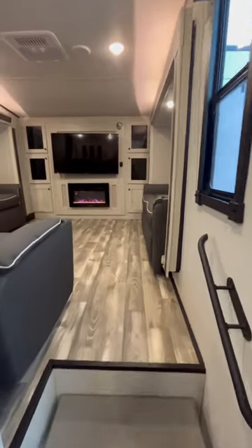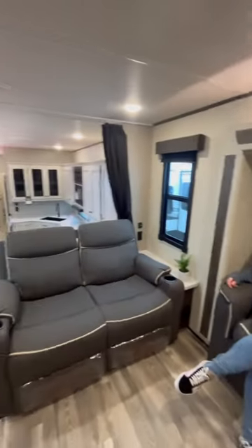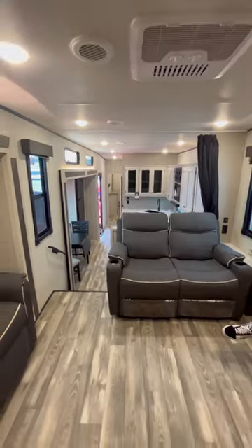And the moment you've all been waiting for — look at this living room. With three couches, you have so much space to have family or friends over for game night, football, movie night, and check out this hidden storage behind the TV.